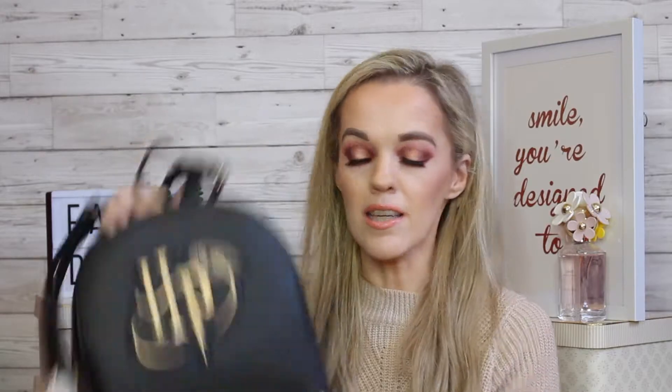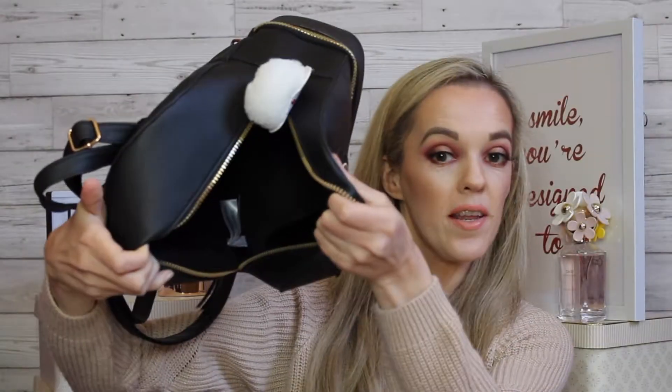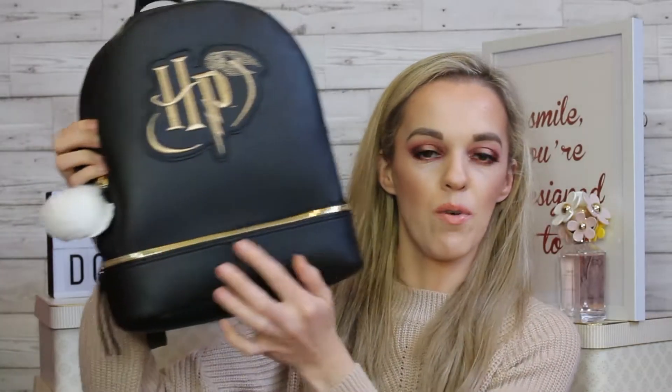It's got a cute little Hedwig owl on the zipper — he's so cute! It doesn't fit an awful lot as it's quite small, but for the essentials there is a little section where you can put your phone and a few things. It's also got another little zip compartment at the bottom, which is handy if you want to put your water bottle in it — handy because it always spills no matter what.